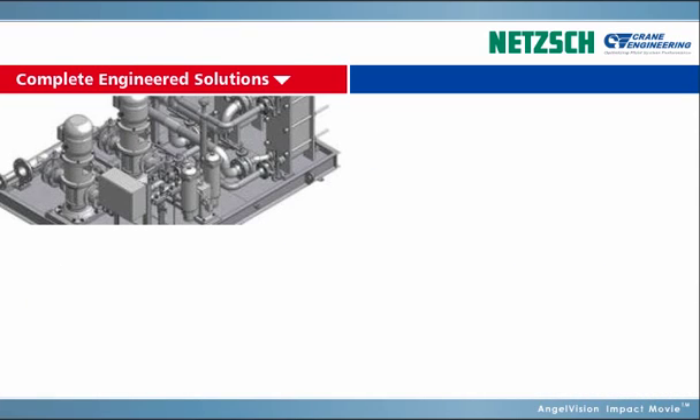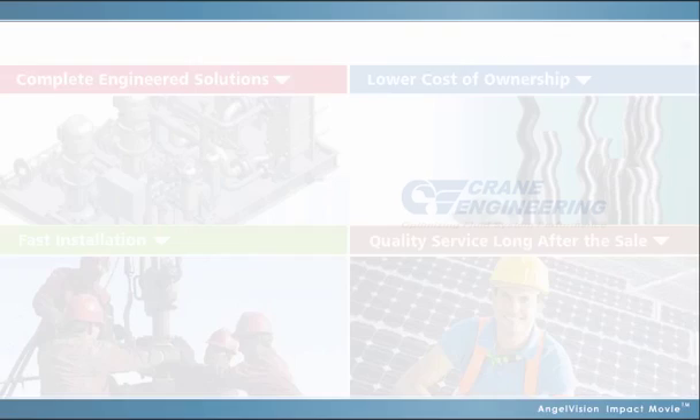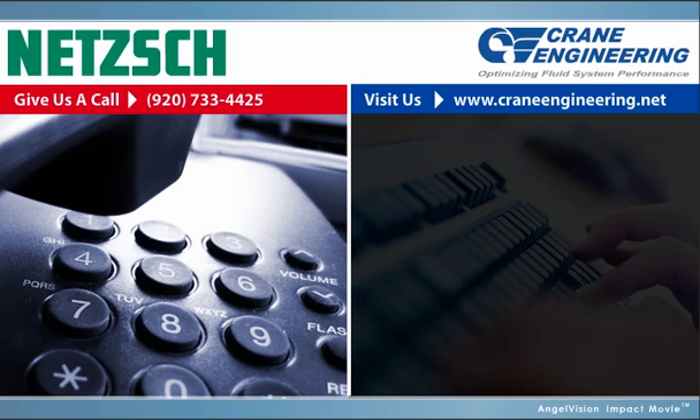Complete engineered solutions, lower cost of ownership, fast installation, quality service long after the sale. NETCH — pumps and systems that work. Ready to learn more? Call us for a complimentary consultation or visit us on the web. Thank you.